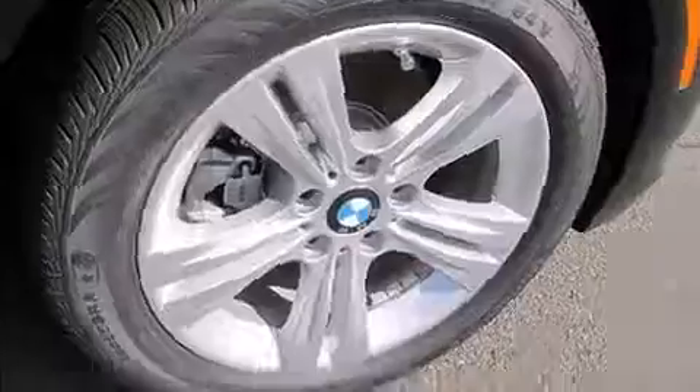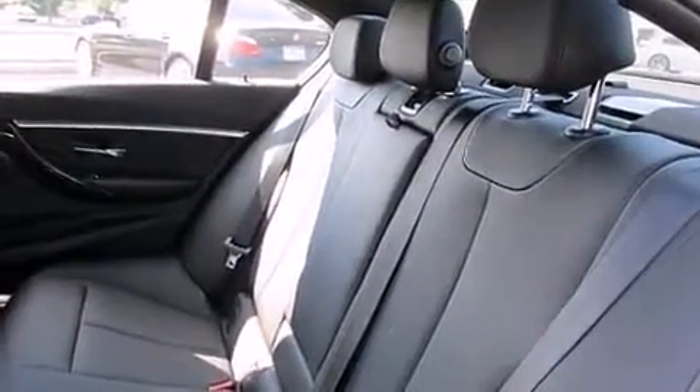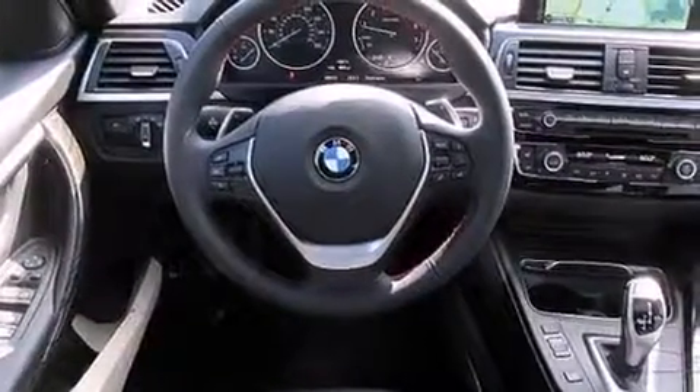It includes heated seats, speed-sensitive wipers, a leather steering wheel, a power seat, automatic dimming door mirrors, front and rear air conditioning, and more.